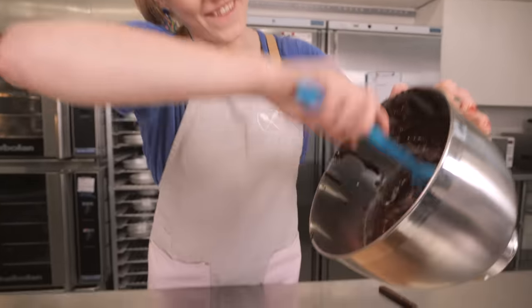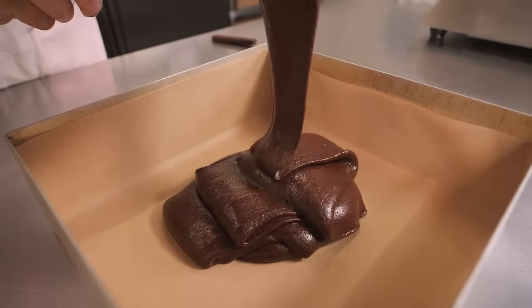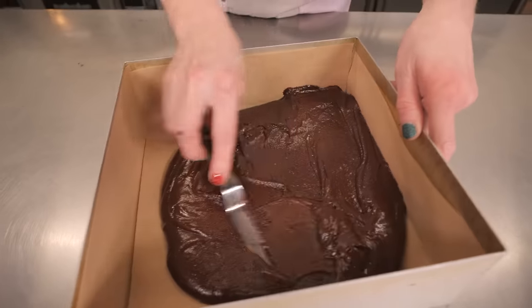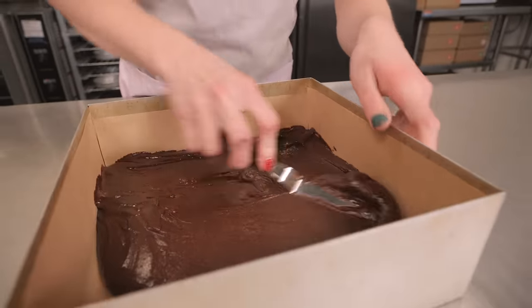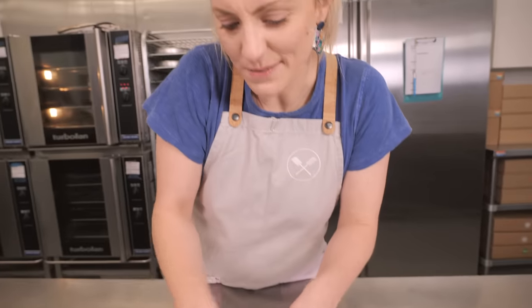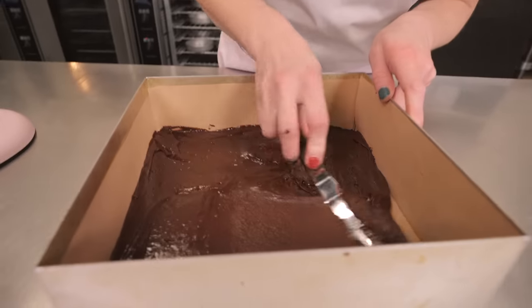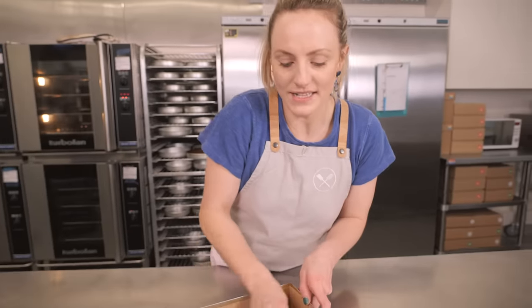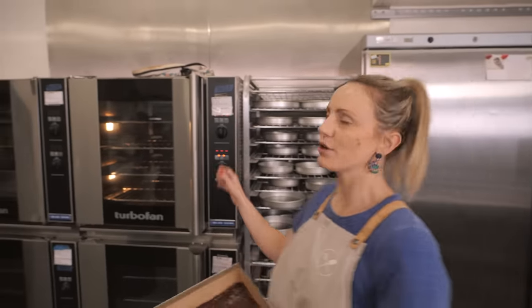Pour this delicious thick brownie mixture into the prepared tin and level it out with a cranked palette knife. It doesn't need to be perfectly flat because we're going to be crumbling this up. Into the oven at 170 degrees C fan-assisted for 16 to 18 minutes — if you like it a little gooey, go for 16.